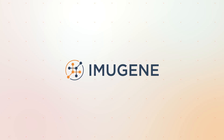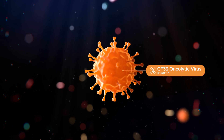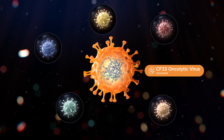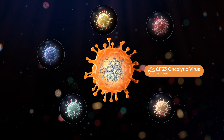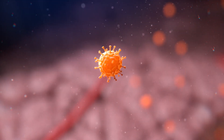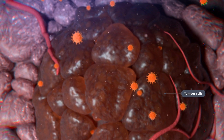Imugene addresses this problem with their next-generation oncolytic viral platform CF33. CF33 is based on various vaccinia pox virus strains, which when combined create a more potent virus to treat cancer. Preclinical data shows that CF33 selectively targets tumor cells and spares healthy cells.